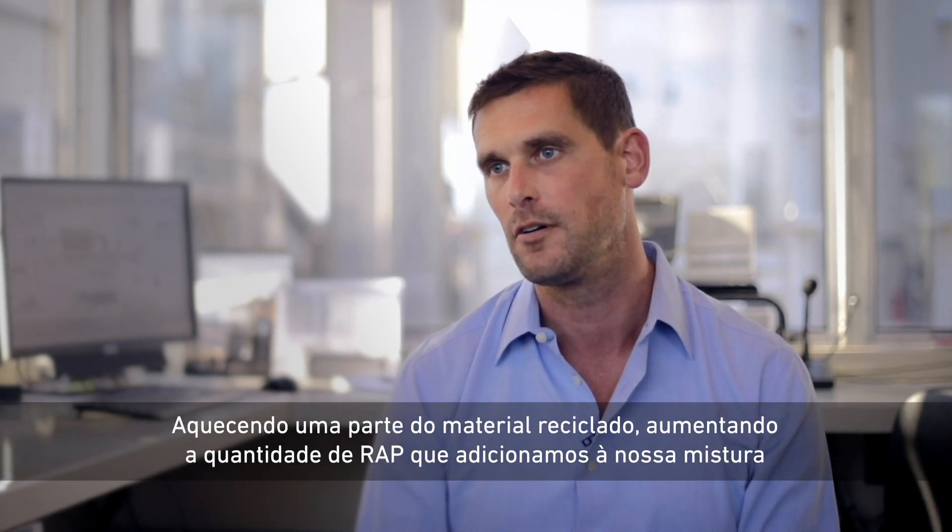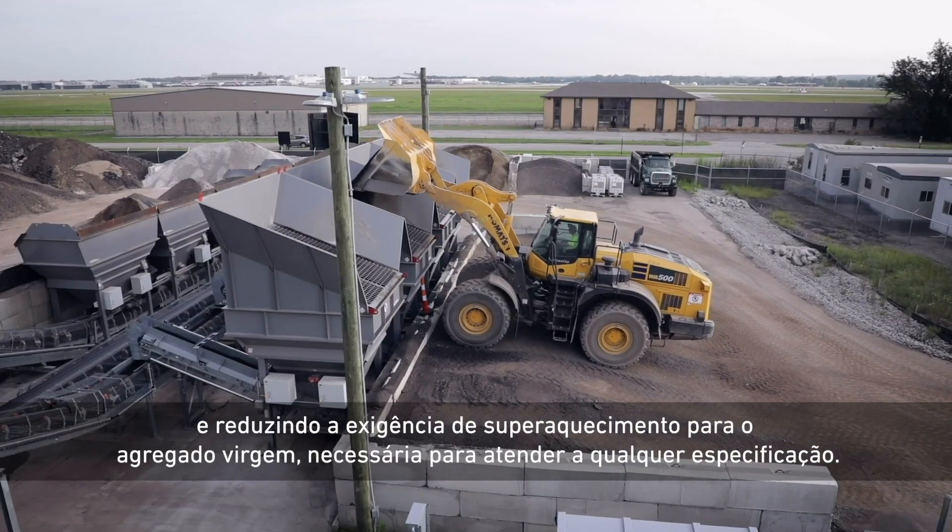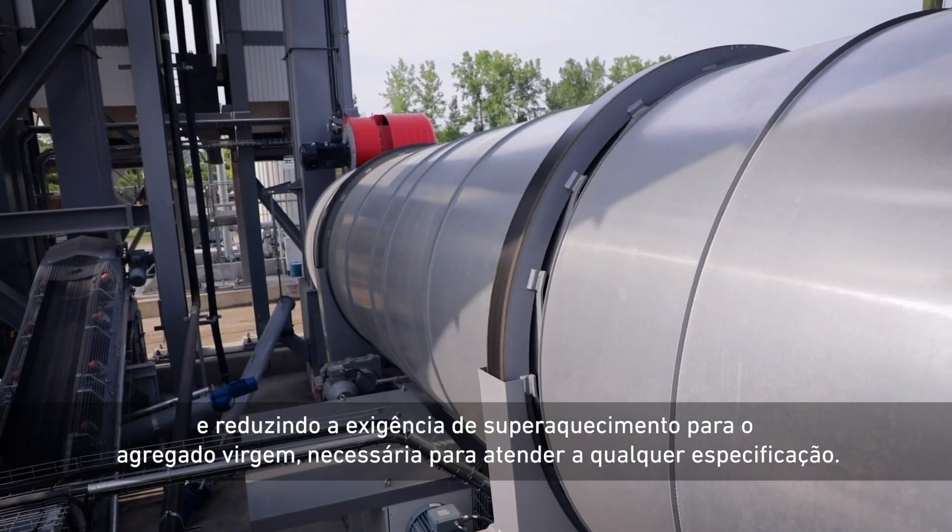Heating some of the recycled material increases the amount of RAP we add to our mix, and reduces the superheating requirement for the virgin aggregate necessary to meet any specification.